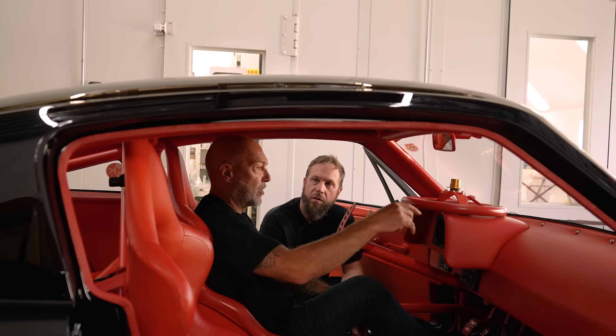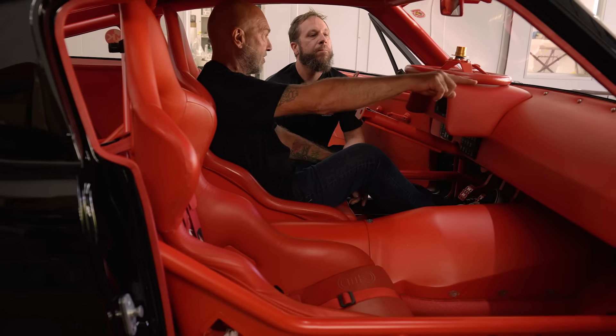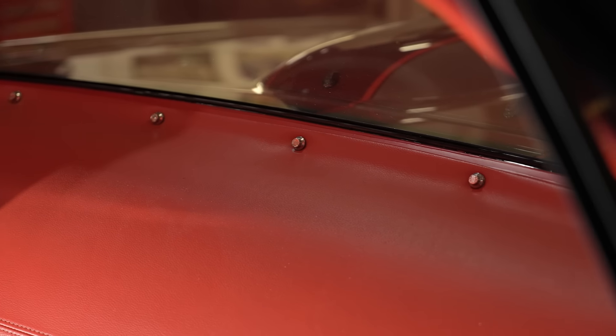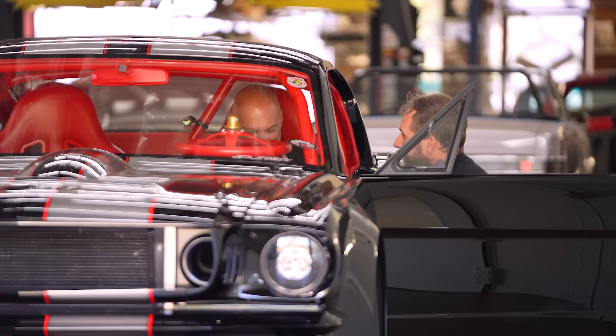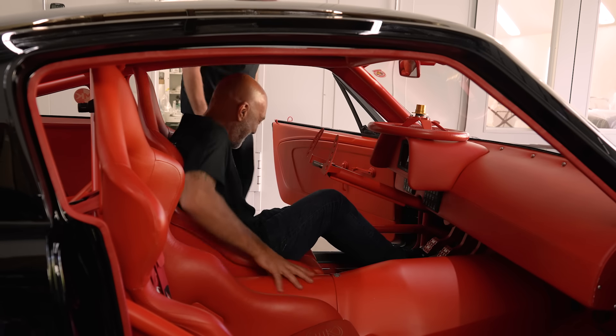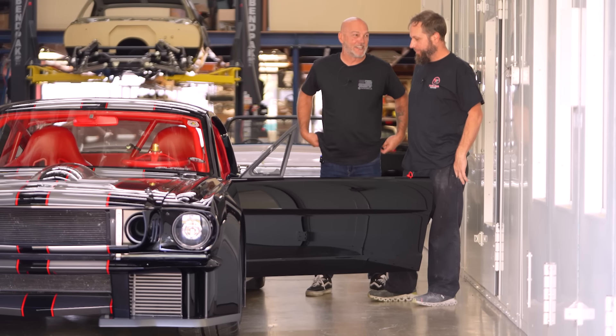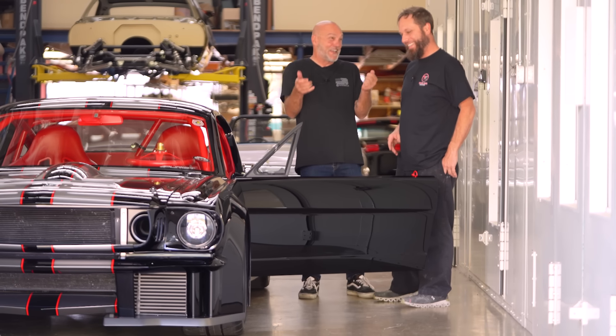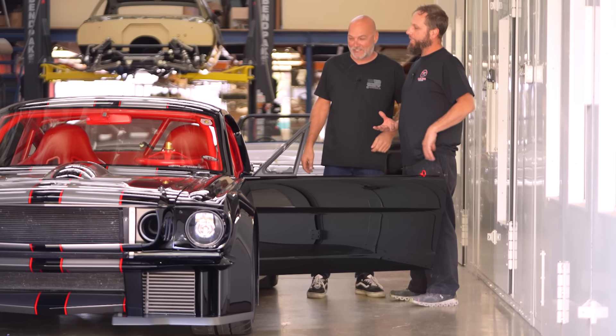One other thing to point out — because they're so obvious here — ARP's all over this car. I couldn't even tell you how many ARP bolts are in this car, but everything is held together with ARP. There's probably 80 pounds of ARP hardware in this car. It's got to bring you back — it totally does. It's like, 'Oh yeah, this really reminds me of 2016.'